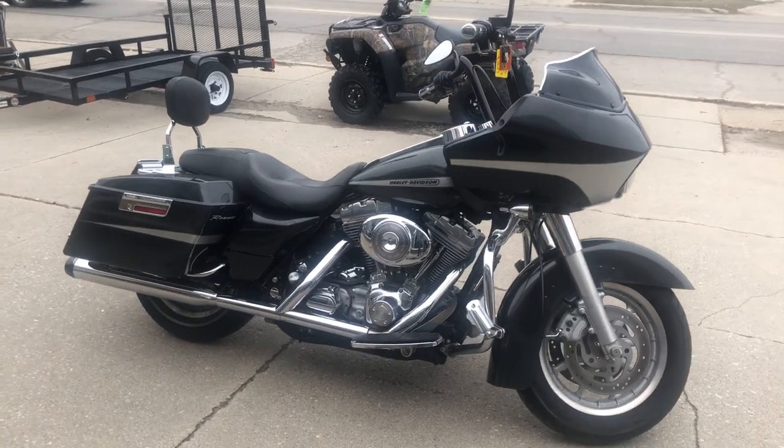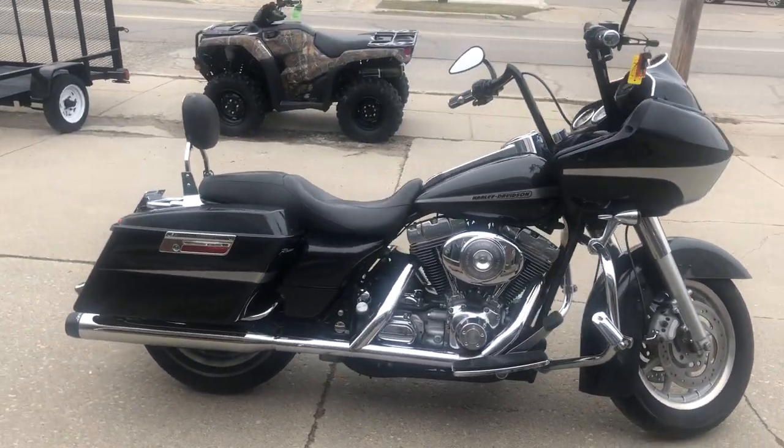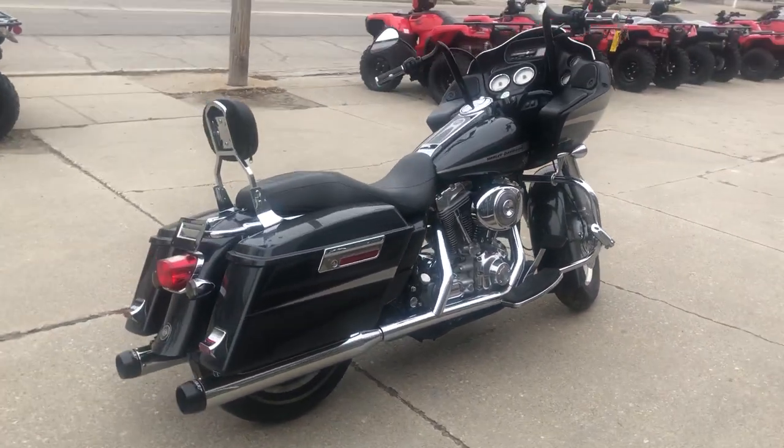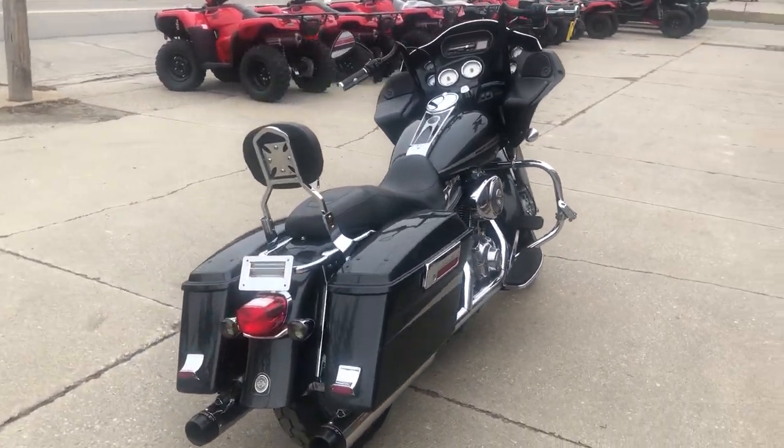Hi guys, AprilThePowerSports.com here. I have a used Road Glide for sale with gunmetal gray metallic paint and $2,000 in Harley accessories.